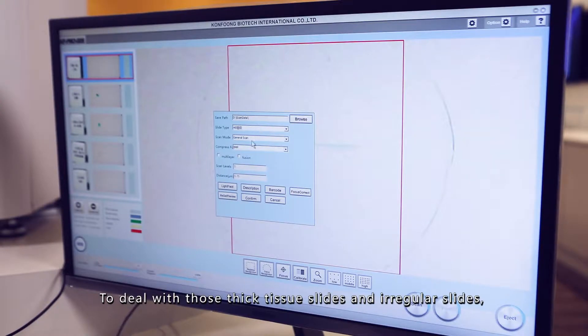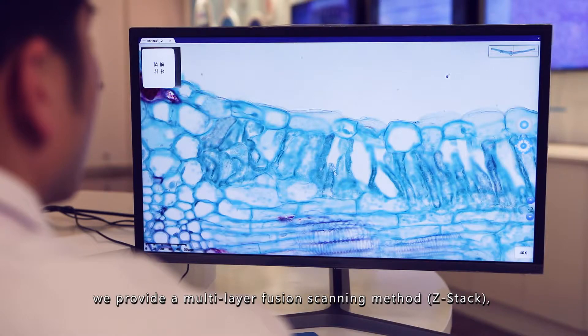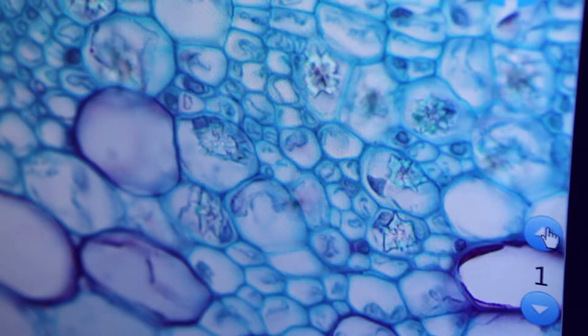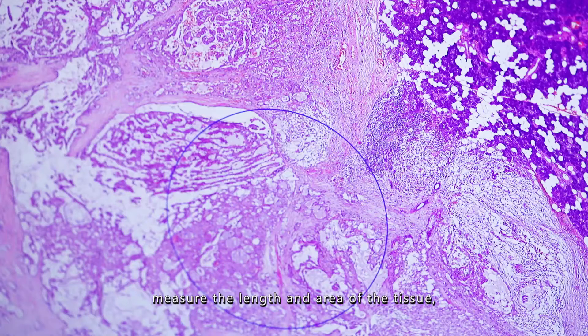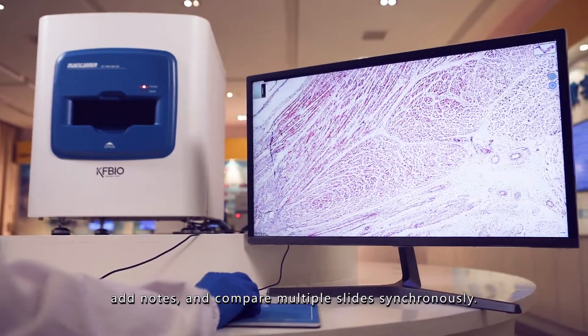To deal with thick tissue slides and irregular slides, we provide a multi-layer fusion scanning method, Z-Stack, so that different types of slides can be clearly scanned. After scanning, a digital whole slide image will be outputted. Pathologists are able to browse quickly, measure the length and area of tissue and nodes, and compare multiple slides synchronously.